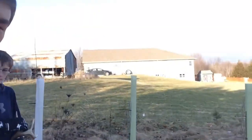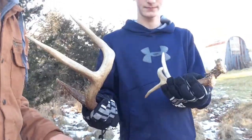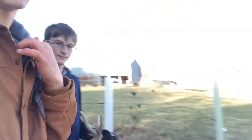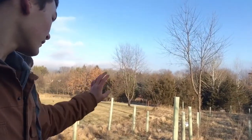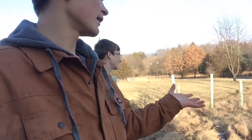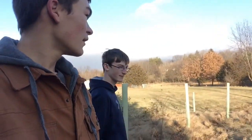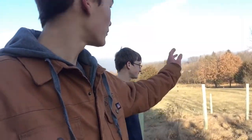Me and Cole are out here at the house and today we're going to be practicing shed hunting. Basically, he's got these sheds that I found this spring. He's going to walk out there, set them down, and kind of hide them, and I'm going to try to find them. It's just like shed hunting, and we'll do a couple videos here and maybe go in the woods too.